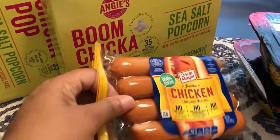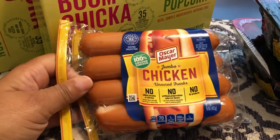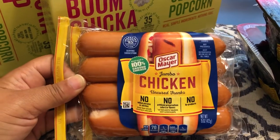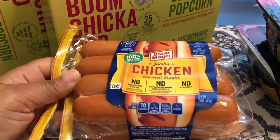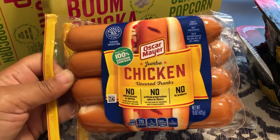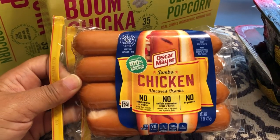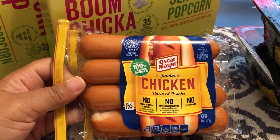They also had the Oscar Mayer chicken hot dogs and I have never seen these before. I showed them to Howard and he said he's had them before. Maybe I've been living under a rock, but I've never seen jumbo chicken hot dogs, so I was very excited to see them.